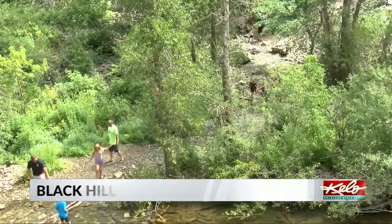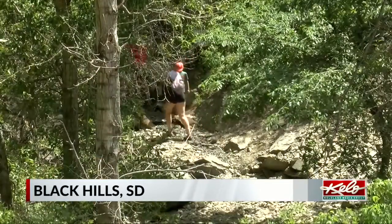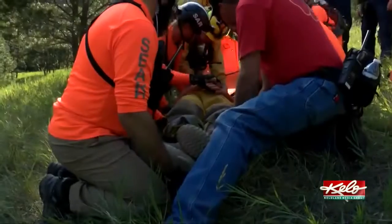The Black Hills has hundreds of hiking trails ranging from a couple miles to dozens of miles long. So when hikers get lost or injured, it can be tricky to find them and get them to safety.